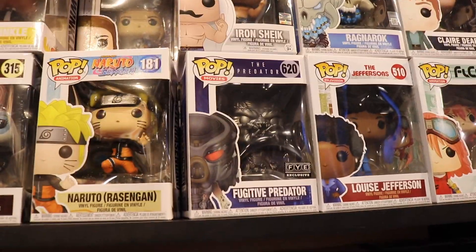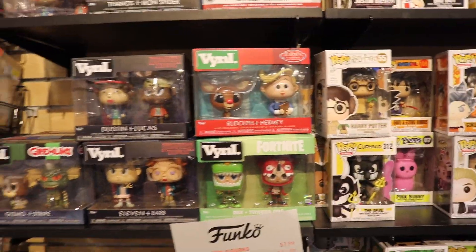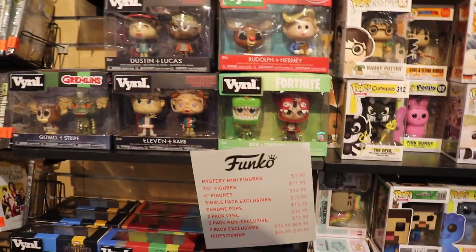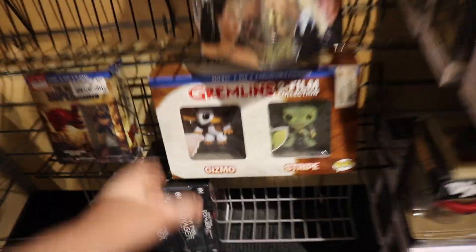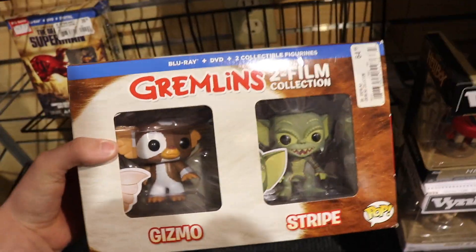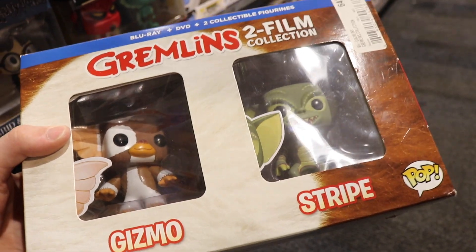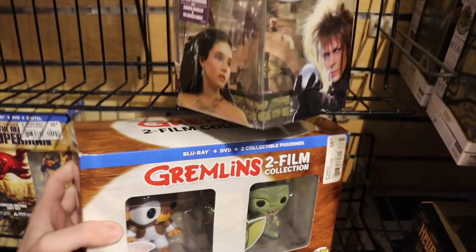They do have the Fugitive Predator exclusive right there. Now here are the vinyls - they've got Harley Quinn, Joker, Moana. We've got Rudolph and Hermie. There's a Gremlins set - it comes with the movie and both figures. You know what, I never see Stripes anymore, it's a retired figure. Somebody found the glow-in-the-dark chase one out of this one time, so it's a really good deal. But I'm not going to be getting that today.